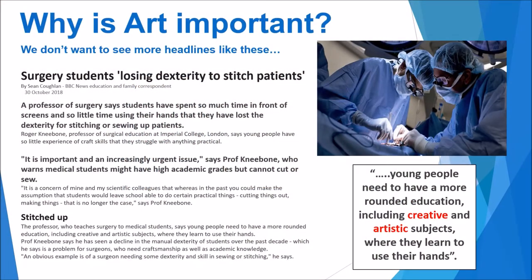Later I'll be talking about all of the different creative career paths that you can go into, but first I want to start with an article that was in the paper last year from a leading surgeon talking about the necessity of kinesthetic skills that can be learned in a creative environment. Roger Kneebone, professor of surgical education at Imperial College London, says that young people have so little experience of craft skills now that they struggle with anything practical. He went on to say that the decline in manual dexterity of students over the past decade has caused a real problem, and he concluded that taking artistic subjects improved their kinesthetic skills, making them much more likely to be successful going into specialist areas of medicine later in their careers.